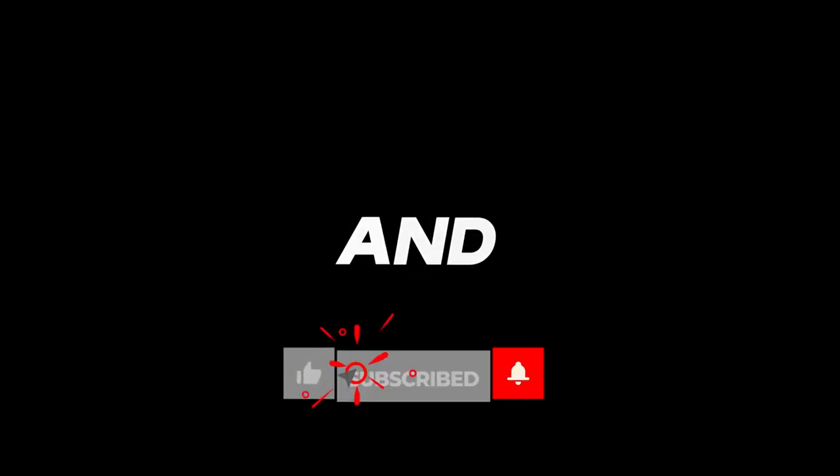Thanks for watching. Don't forget to hit that like button and subscribe for more of the same. See you in the next one.